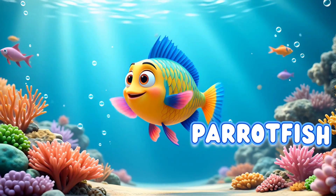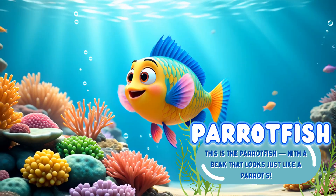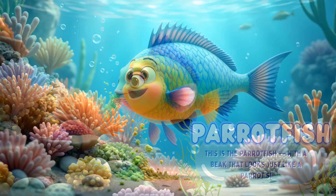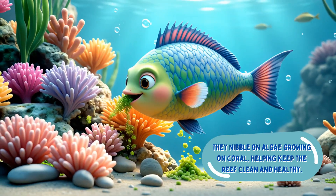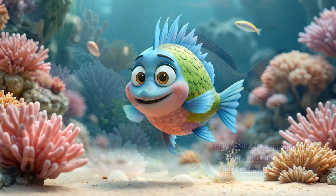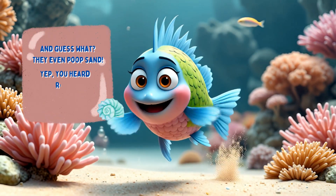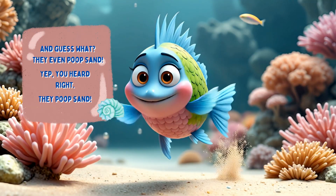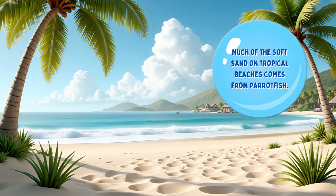The Parrotfish. This is the Parrotfish, with a beak that looks just like a parrot's. They nibble on algae growing on coral, helping keep the reef clean and healthy. And guess what? They even poop sand. Much of the soft sand on tropical beaches comes from Parrotfish.